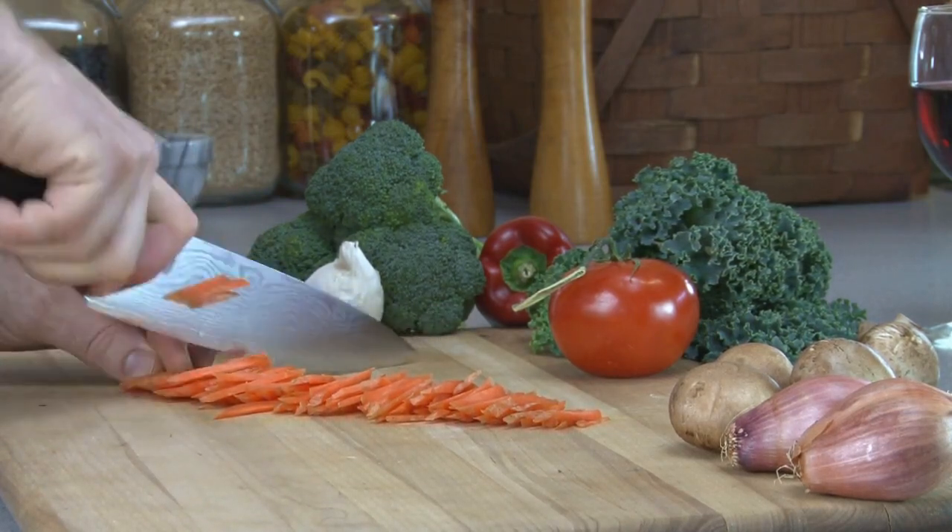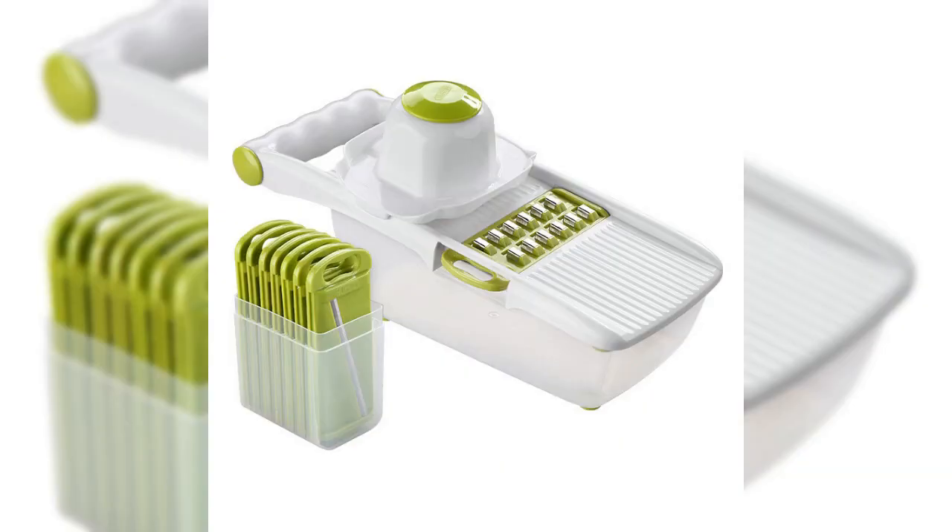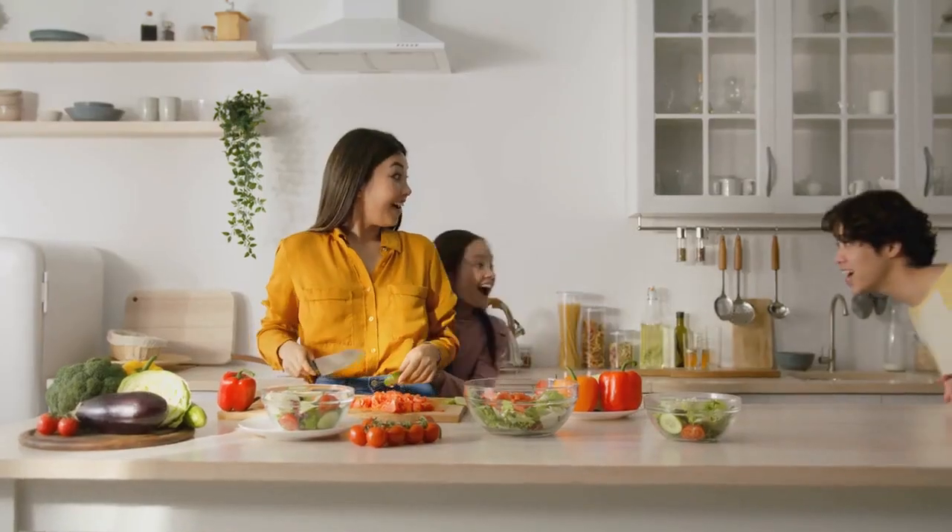As well as julienne, matchstick, and dicing options. The multifunctional vegetable cutter — the ultimate kitchen tool — with multiple slicing options, compact design for easy storage, and effortless cleanup, it's perfect for busy home cooks. Upgrade your cooking game and get yours today!